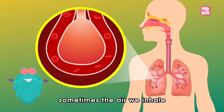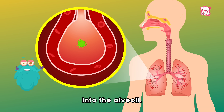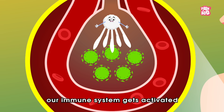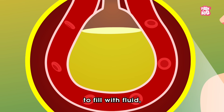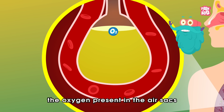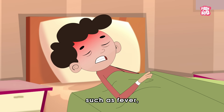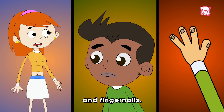But unfortunately, sometimes the air we inhale brings some unwanted guests like microorganisms into the alveoli, where these guests start to thrive and multiply, causing a lung infection we call pneumonia. When that happens, our immune system gets activated and attacks these unwanted viruses, causing our air sacs to fill with fluid, which leads to inflammation. Because of this, oxygen finds it hard to reach the blood capillaries, causing difficulties in breathing and other symptoms such as fever, cough, chest pain, vomiting, and in most extreme cases, bluish or grey colour of the lips and fingernails.